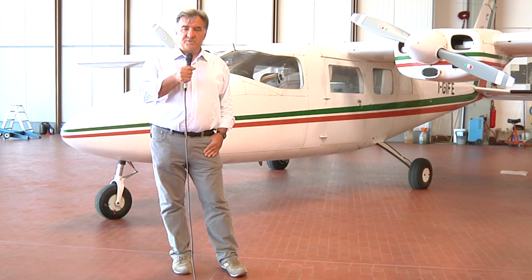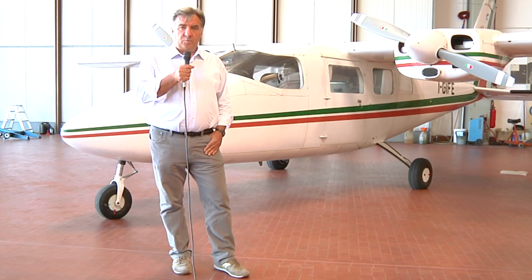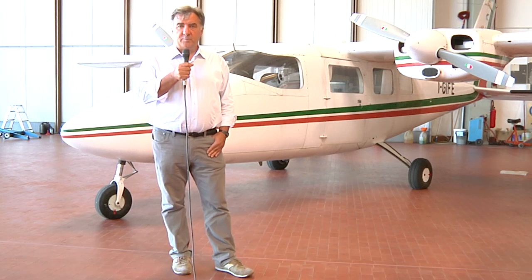Normalmente la configurazione di volo prevede un pilota, responsabile della gestione dell'aeroplano, che esegue però quanto gli impone l'operatore di bordo, il quale è responsabile del buon funzionamento del laser e di impostare le strisciate.